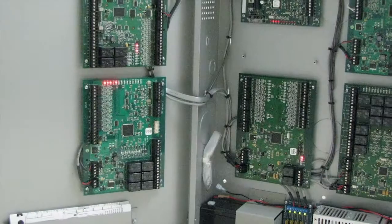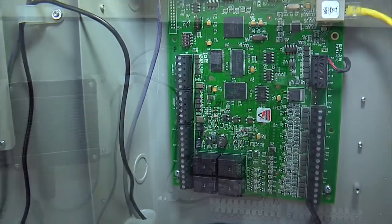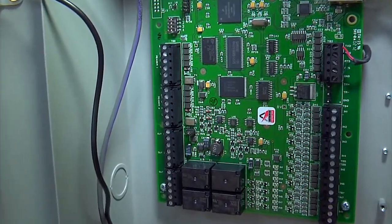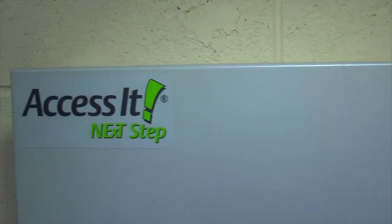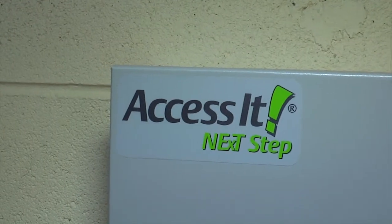The result has been an unbeatable access control solution. The Mercury feature sets were considerably more powerful than the proprietary closed systems that we were utilizing at the time. We also saw a great opportunity to partner with Mercury to develop a better access control solution moving forward.